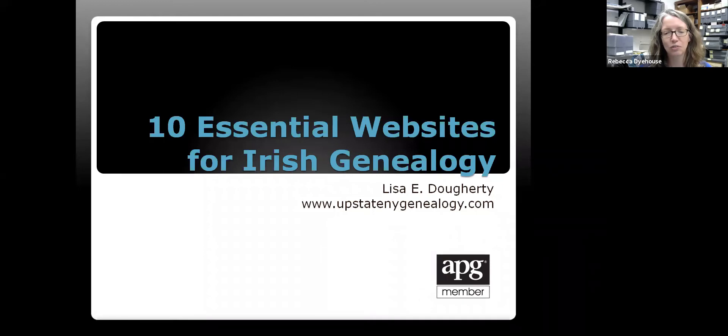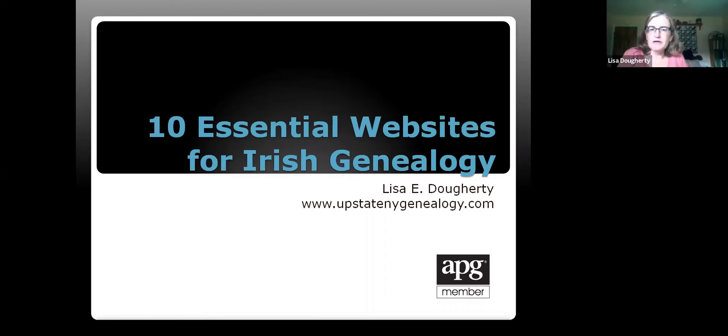Look for the sign-up in our library calendar mid-August or so. I'll hand it over to Lisa. Welcome, everyone. Thank you for coming today. We're going to talk about Essential Websites for Irish Genealogy.